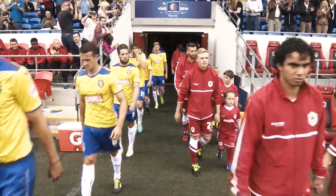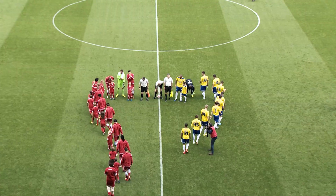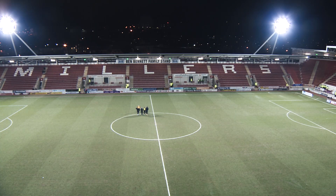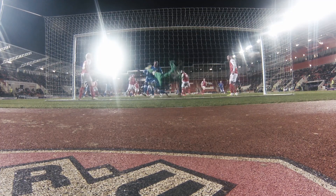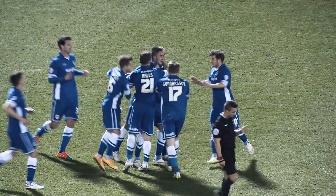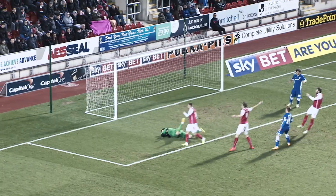September opens on the 12th due to the early international break, and we have two home games in three days — Huddersfield Town and the relegated Hull City. Then it's back to the New York Stadium where the Bluebirds recorded their biggest away win of last season, with Bruno Manga, Federico Makeda and Conor McElhenney scoring to record the 3-1 win.